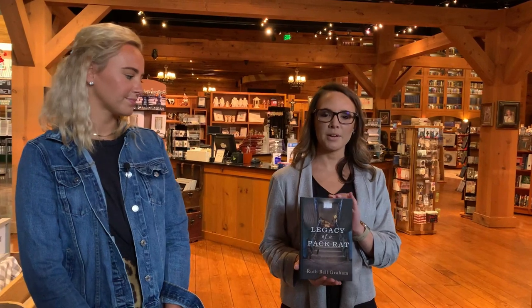This is Ruth's Attic Bookstore, named after a book by Ruth Bell Graham. She was known to be a pack rat, so that's where the name Ruth's Attic came from. She had so many resources and books — she was a poet and had lots of poetry in her attic, so that's the history of the name.